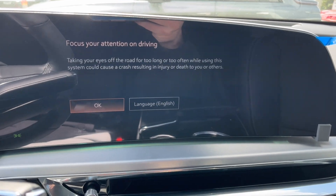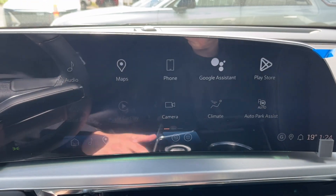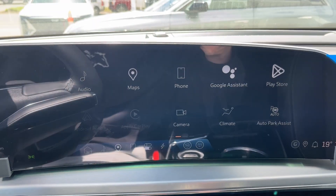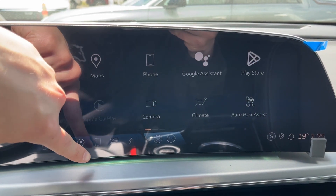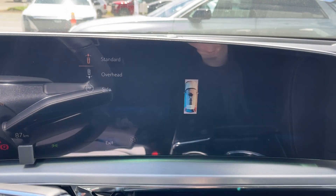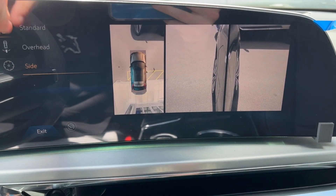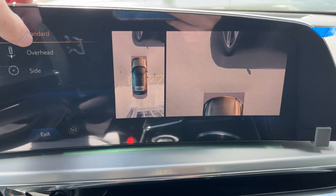Turning the vehicle on, we can take a look at the infotainment system and what that has to offer. Starting off with the audio, it comes equipped with AM, FM, Sirius XM, and we can connect a phone using Bluetooth. It's also equipped with Apple CarPlay and Android Auto, and we can check out the different camera options — the forward facing view with the side of each tire, the overhead view, and the standard forward facing camera.